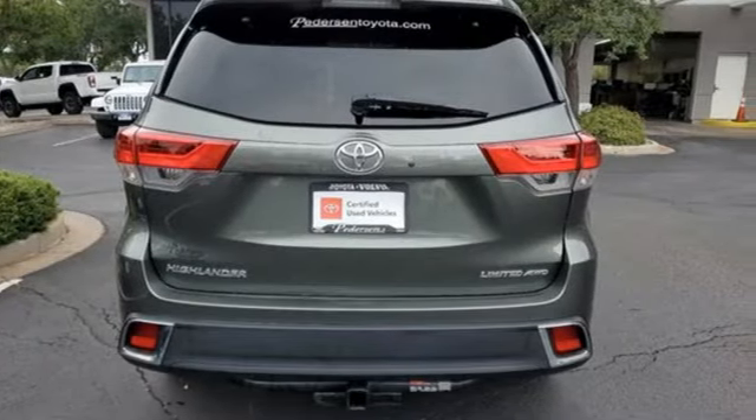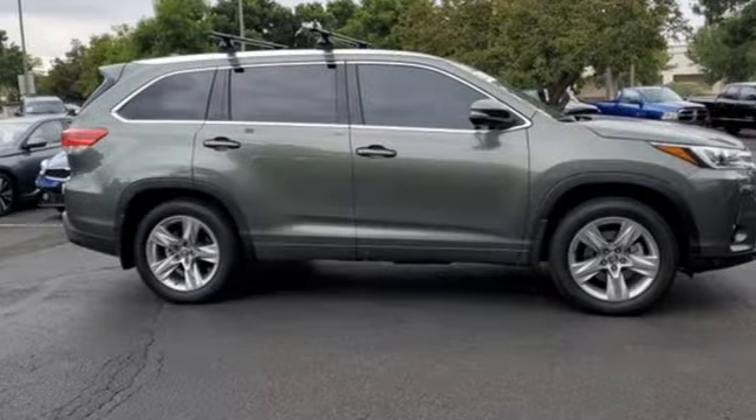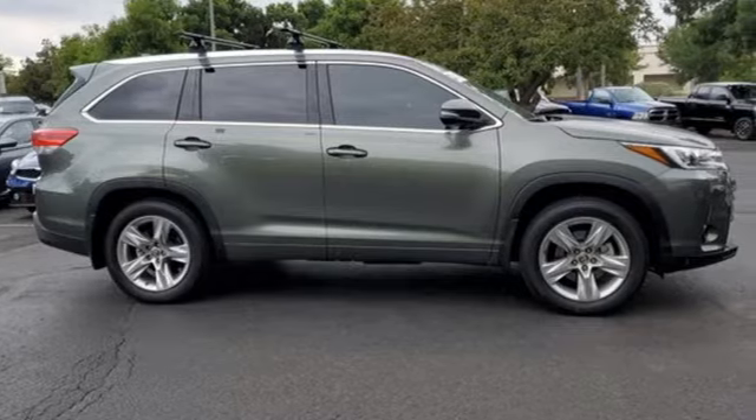Memory exterior door mirror settings and automatic transmission — comfortable, convenient quality. Toyota, hurry in today and see it for yourself.